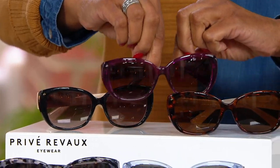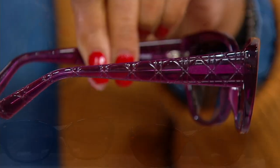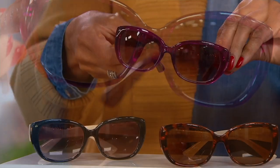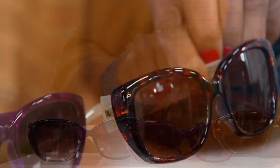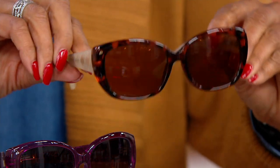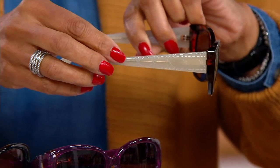Then we have purple — talk about a fashion statement! The translucence really lets you see that gorgeous purple, and it also has that crisscross quilted look. Then you can see there's the frame in the purple. Then we have the pair I've been wearing this morning — I thought it went nicely with my Isaac cardigan — and this is your tort cream. So gorgeous tortoise. And then here is the cream, and I love the translucence of that too.